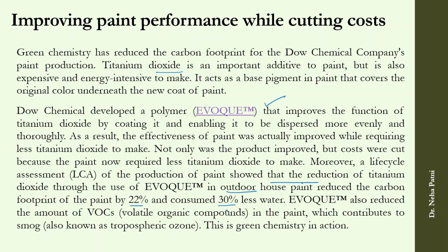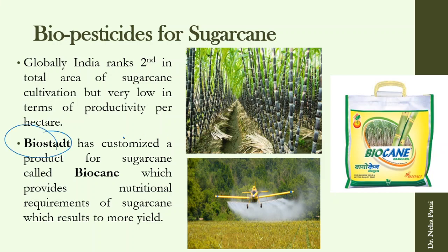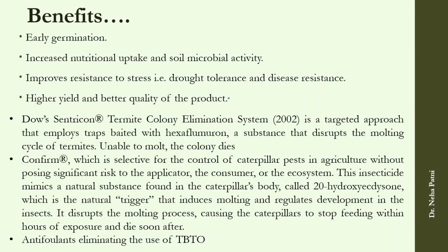Bio-pesticides for sugar cane are another example. DDT was the first widely used pesticide, but it persisted in the environment. New bio-pesticides provide nutritional requirements without persisting in the environment, improving yield and product quality. For termite control, a new chemical called Conform is selective for controlling caterpillars. Antifoulants are also available; traditional ones used TBTO, which is a carcinogen.